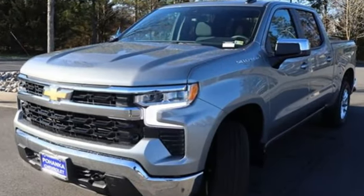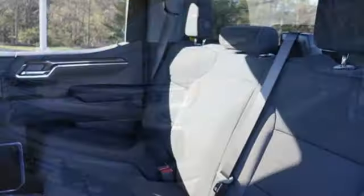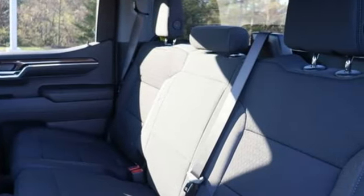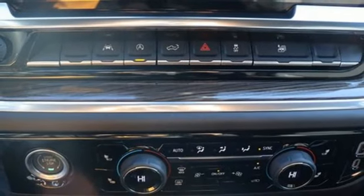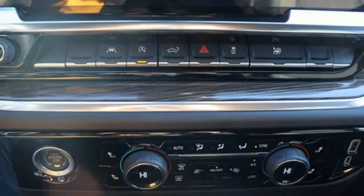And it comes with all the amenities you need: configurable instrument gauges, Wi-Fi hotspot, dual zone climate control, streaming audio, automatic transmission, and heated steering wheel.